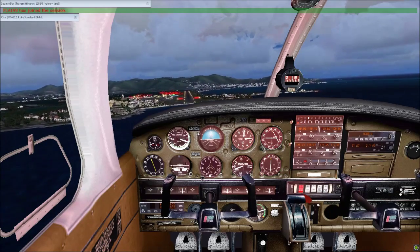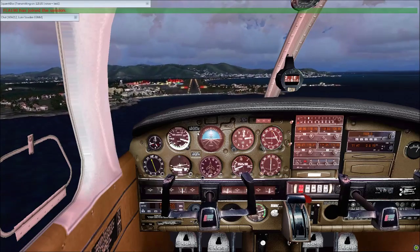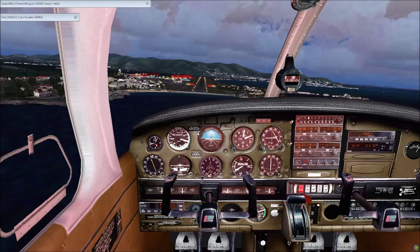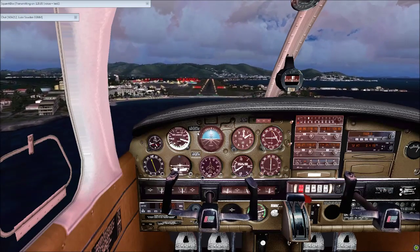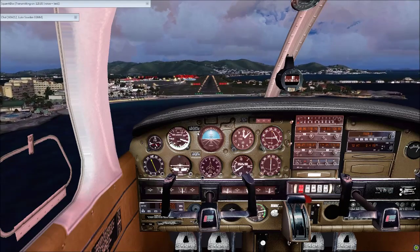I'll tell you, number two, 69, ready for taxi. Okay, American 1369, thank you. You're going to number two for taxi clearance. We have an aircraft on short final, and the KLM 74 Heavy is just ahead of you. You're going to number two for departure, sir.